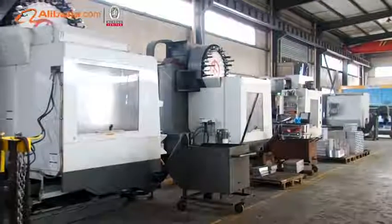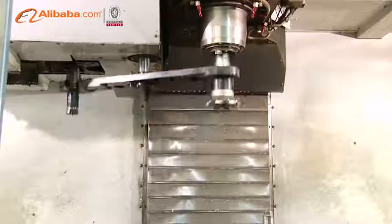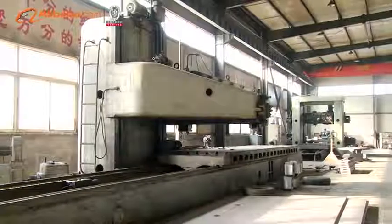Founded in 2007, Chengtan Machinery is located in Qihe Economic Development Zone of Shandong Province, with a modern plant, over 180 workers and 60 professional technicians.